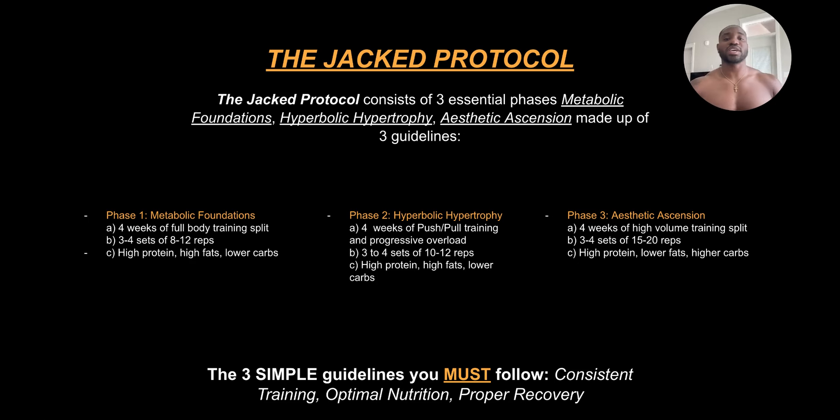The Jack protocol consists of three essential phases: the metabolic foundations, hypertrophy, and then aesthetic ascension. They're made up of three different guidelines.